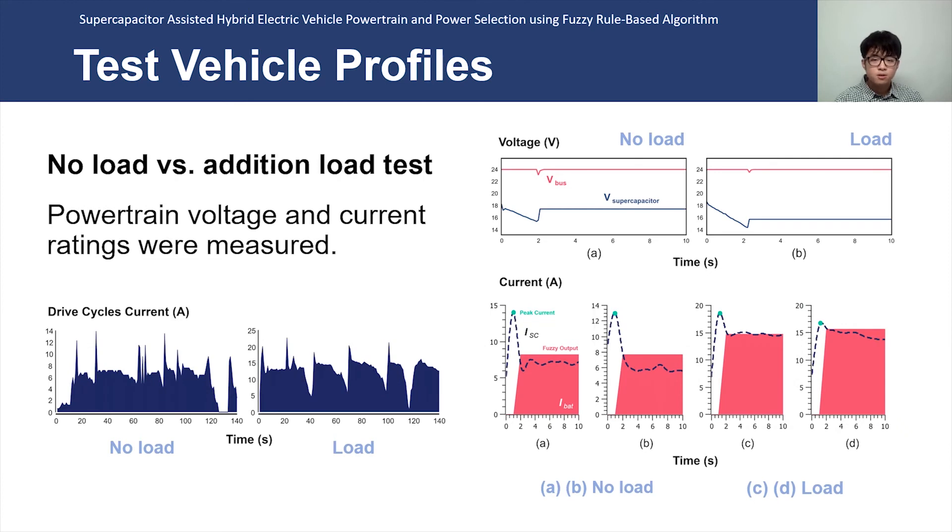Vehicles were tested without load and with an additional 10 kg of load to see the effect of the Fuzzy Logic controller. The drive cycle resulting current rating can be seen in the bottom graph. Each acceleration state was divided into 10-second time sections, and profiles were analyzed with voltage and current graphs. With the voltage graph, it is seen that the supercapacitor requires more power for heavier vehicles during acceleration. With the current graph, the Fuzzy Logic output can be seen. Based on the peak current and the power slope calculated in 200 milliseconds, the Fuzzy Logic results in each unique value for each acceleration. Vehicles with load resulted in greater Fuzzy output as average currents were higher.